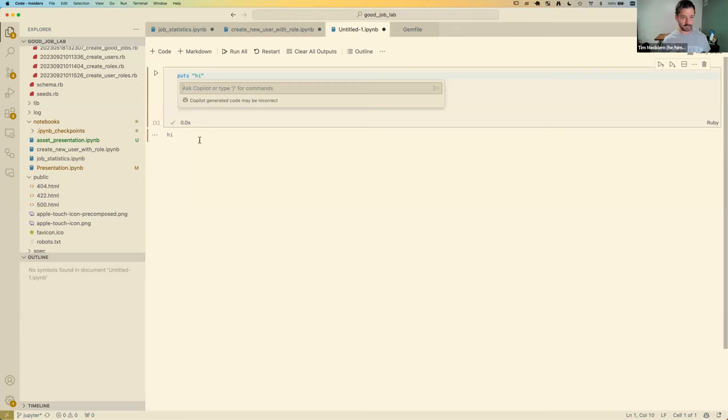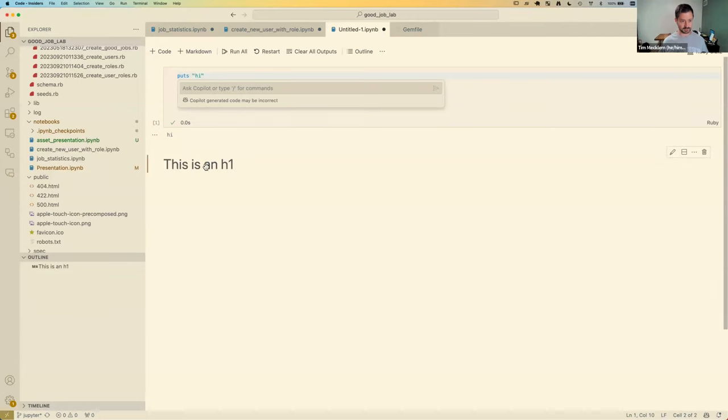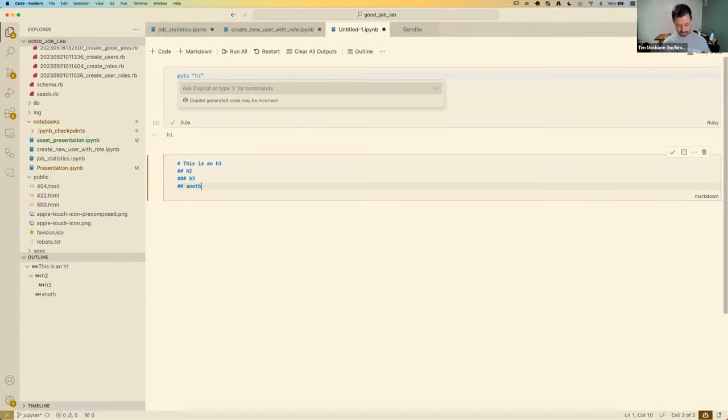What you end up with is just a regular Ruby code experience. If you don't have Copilot, you get a nicer experience because you're not getting bombarded by Copilot trying to help. Anything you would expect to work generally does. If you call File.open on a PNG file, it will display the PNG file as part of the output for that cell. There are some really useful built-in things. You can also write Markdown — you can say something like an H1 heading and it will do that.